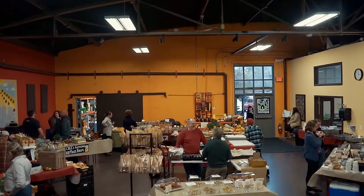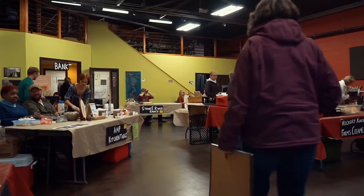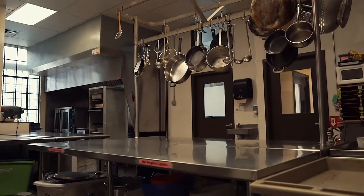A few years ago we built out this warehouse to create the Allen Marketplace facility. The facility houses a food hub, our farmers market during the colder months of the year, and an incubator kitchen — two incubator kitchens, as a matter of fact.